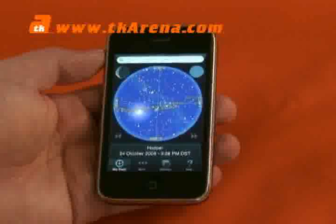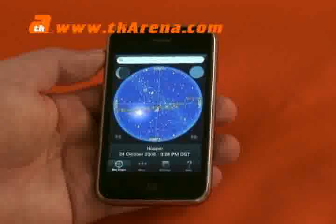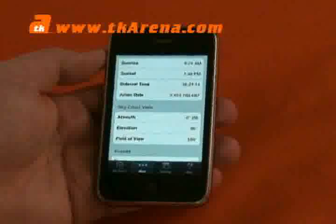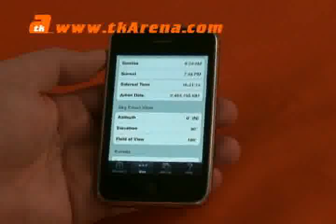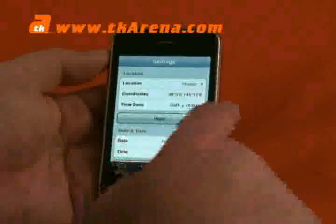Can it predict what's going to be in the sky in the future, or is it just a here and now thing? It's a here and now thing. Let's have a look under more — sunrise, sunset, it gives you all the basic information about what's going on at the moment. You've got settings here, location settings with direct coordinates, and the time zone you're in at the moment.